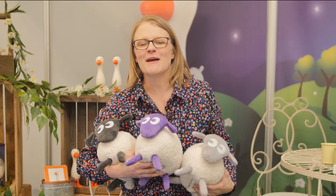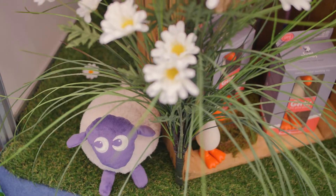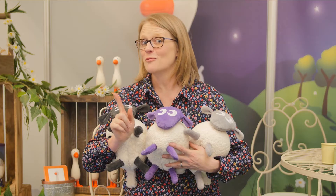Lots of you have heard about Ewan from Sweet Dreamers. There is a brand new Ewan launching in May. He's called Ewan Deluxe. I'm not going to tell you too much about him — you're going to have to watch this space.